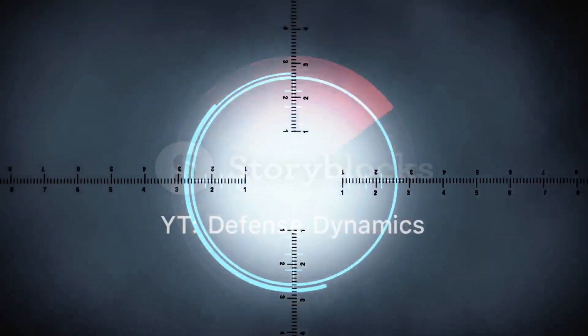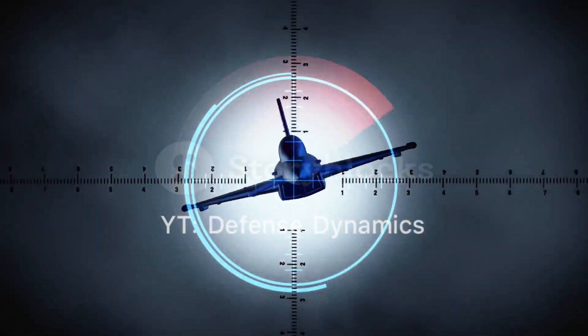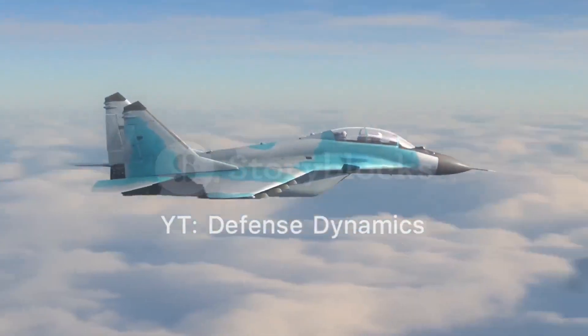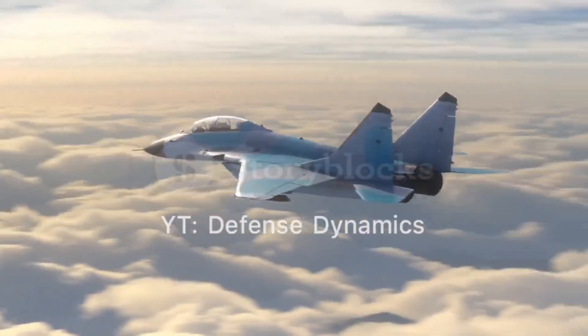Armament: The J-20's internal weapons bay can carry a variety of air-to-air and air-to-ground missiles, ensuring it remains stealthy while armed. The aircraft is also equipped with external hardpoints for additional ordnance, although using these would compromise its stealth characteristics.